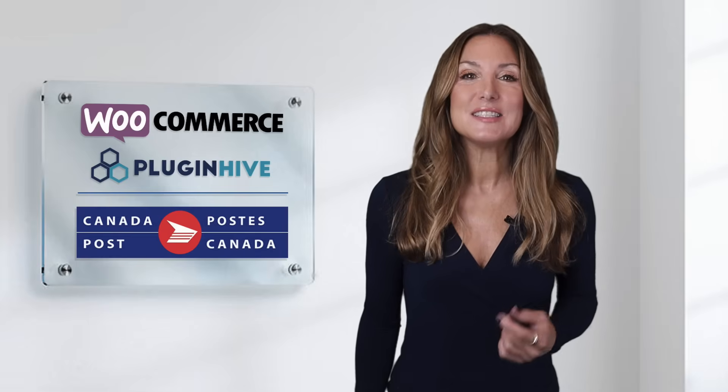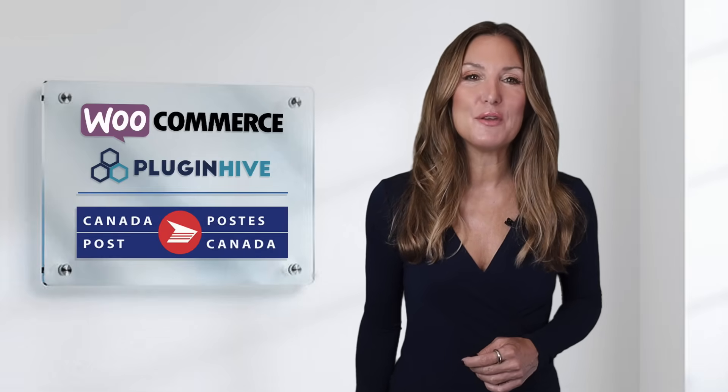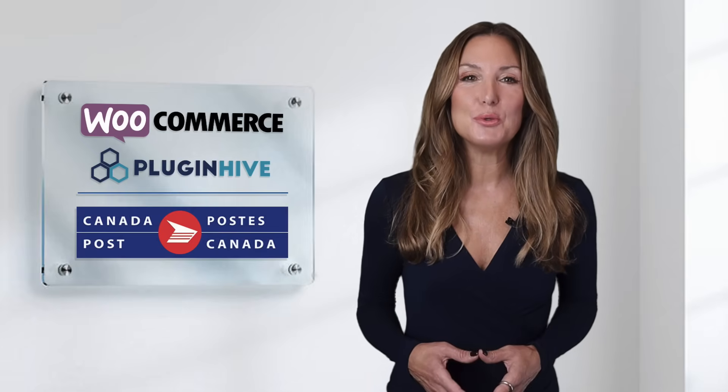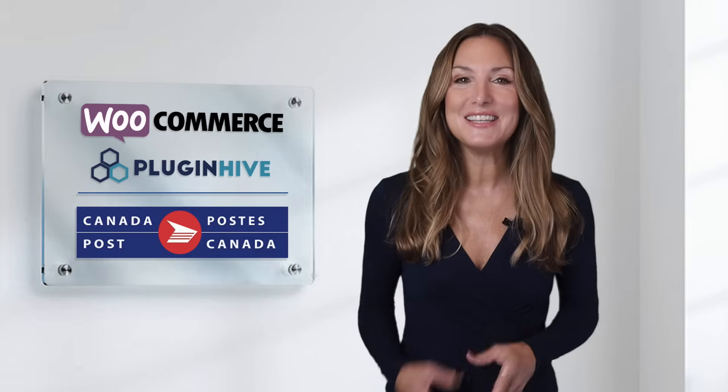The plugin costs $69 per year and comes with a 30-day refund guarantee and world-class customer support. So what are you waiting for? Try out the PluginHive WooCommerce Canada Post shipping plugin today.